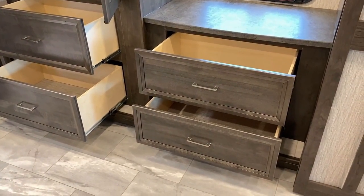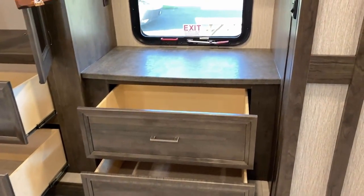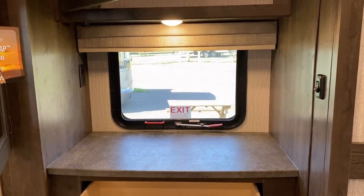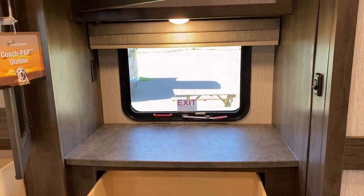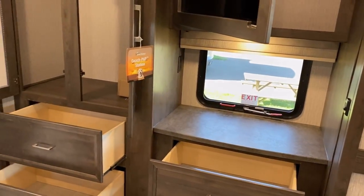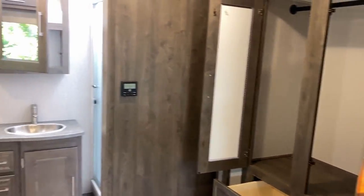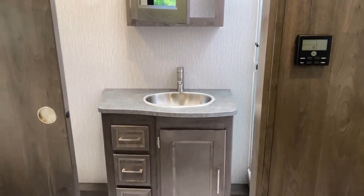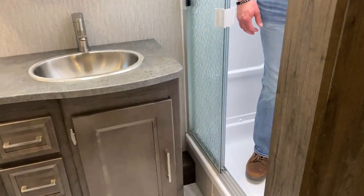There are quadruple mega drawers down here in this dresser space, and a set of outlets by that window — perfect spot for a little tabletop fan, which is how I sleep best.